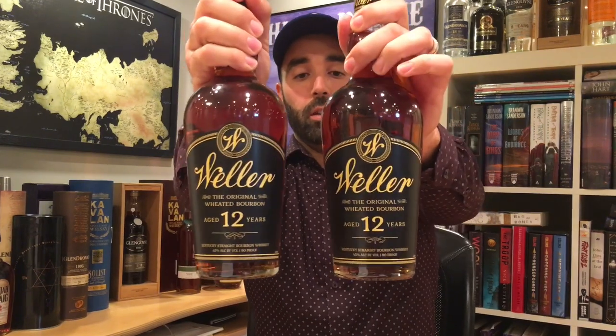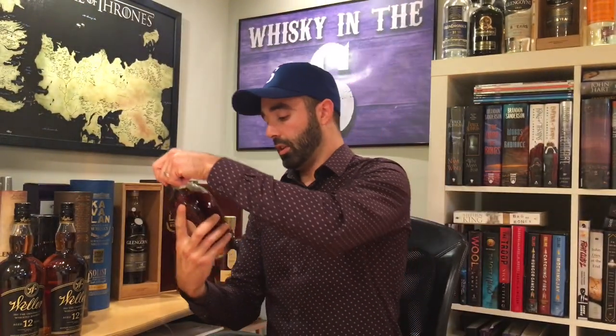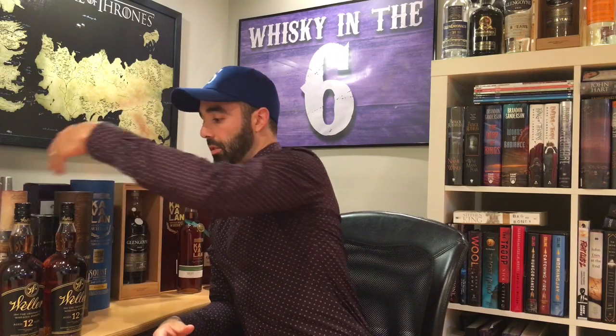Weller 12 — I got two of these bad boys. They are part of the Buffalo Trace Antique Series lottery at times. Difficult to come by. They have a great secondary market. I was lucky enough to get these at retail just a week ago for about $47 each. Also disappearing from shelves and will probably be very valuable in the next little while. Elijah Craig 12 year old small batch — that one I bought for retail price as well, $47. It's already starting to see a secondary market in the United States because of the lack of availability.